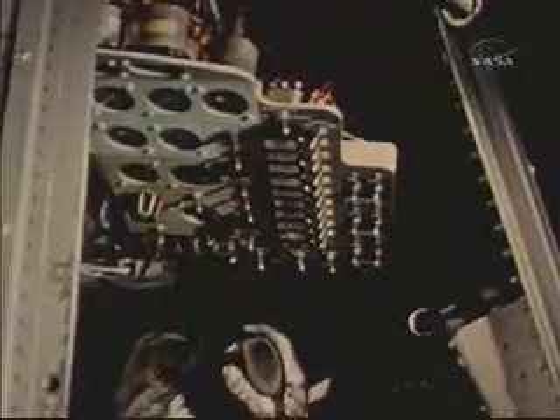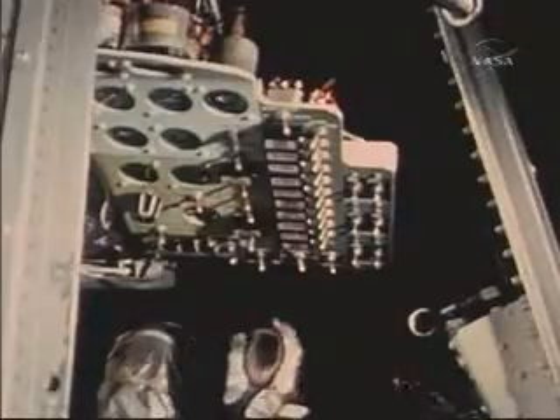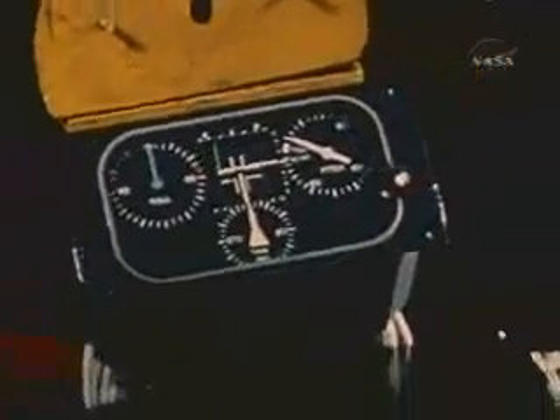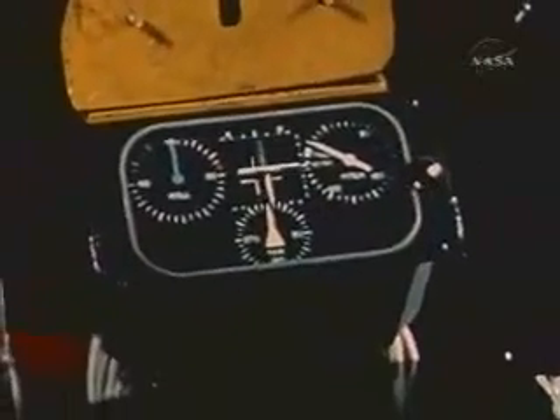Roll, pitch, and yaw maneuvers were practiced using the manual control system's hand controller. Proficiency was gained in the use of this attitude control trainer. The three-axis attitude simulations observed on this indicator familiarized the astronauts with flight roll, pitch, and yaw recognition.